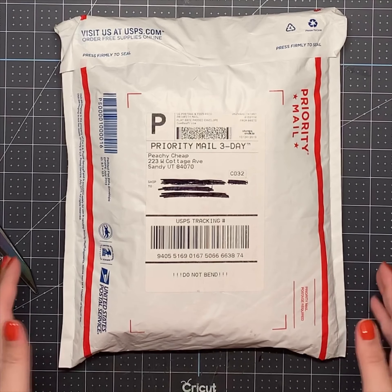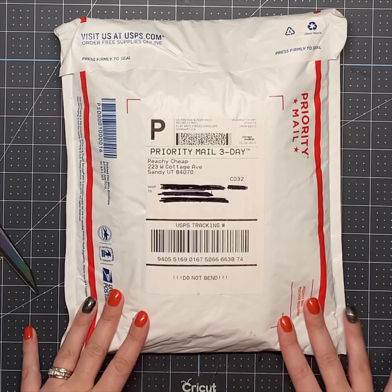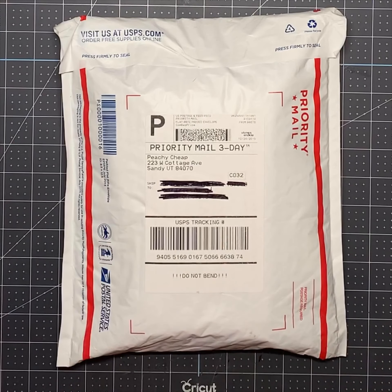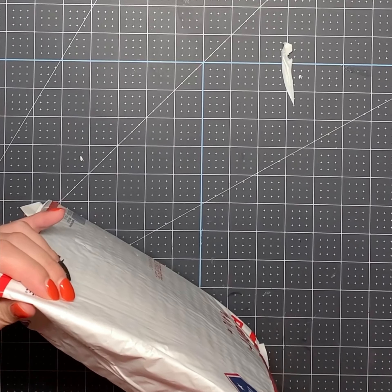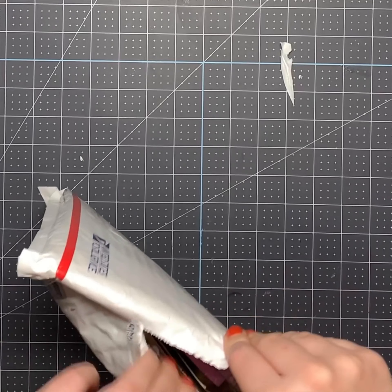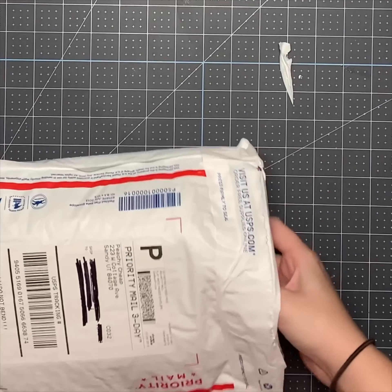Hello, it's Erica. I'm going to do an unboxing from Peachy Cheap. I got the mystery bag or grab bag — actually, my mom got it for me. Thanks, Mom. She said it was $14.99 and I believe it was a $60 value. And this is the planner one. So let's see what is in here.